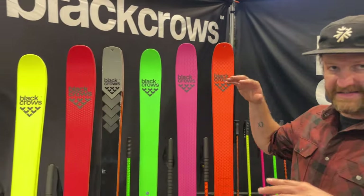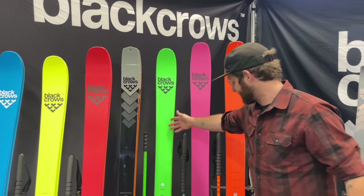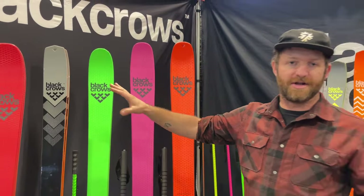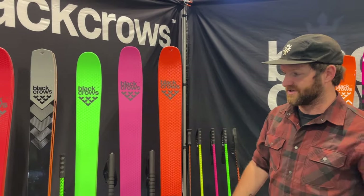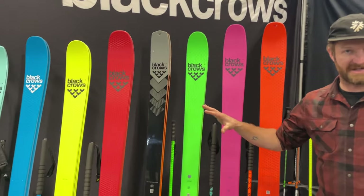On the touring ski side, Black Crow's Freebird collection. Really popular names like the Camox, the Navis, the newer Draco — all of these skis come back unchanged, so nothing new to talk about here. Just strong touring performance, cool looking skis. So stoked to have another year with those in the collection.